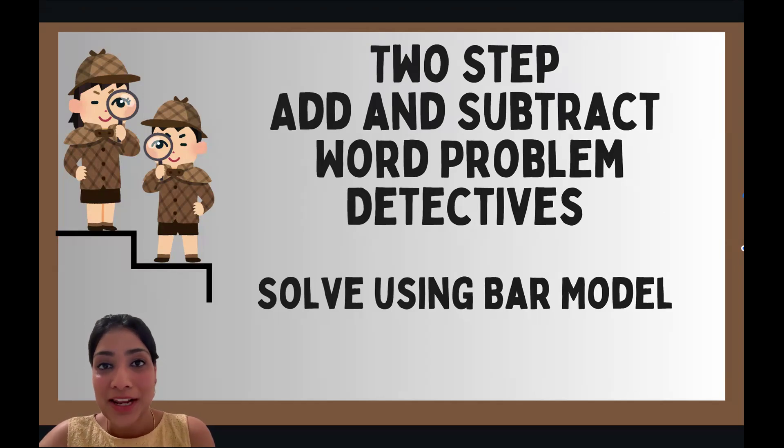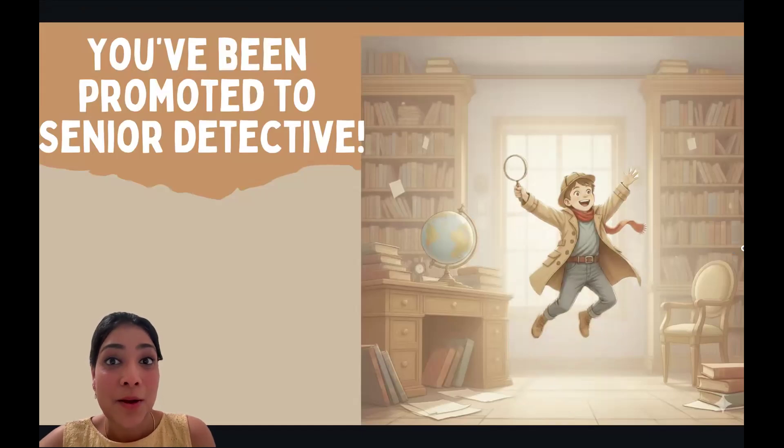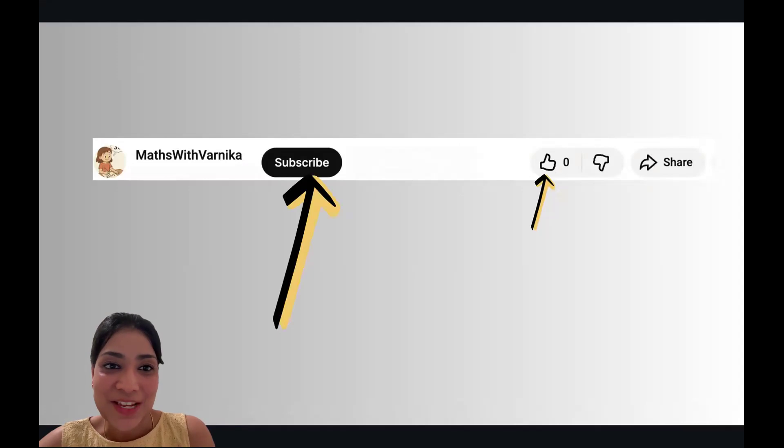Hi everyone, welcome back to our detective series! Now that you are a licensed detective for addition and subtraction, you are being promoted to senior detective. Many congratulations! But remember, with great power comes great responsibility. So in today's mission, we are going to learn to solve complex two-step mysteries where every clue counts.